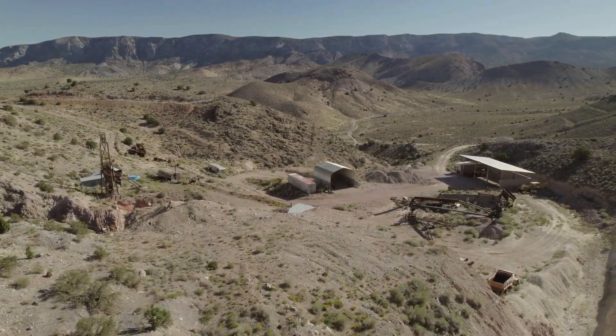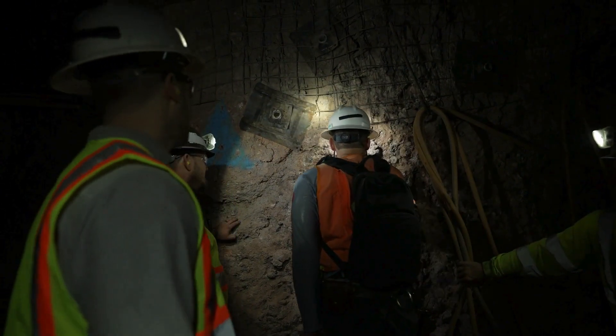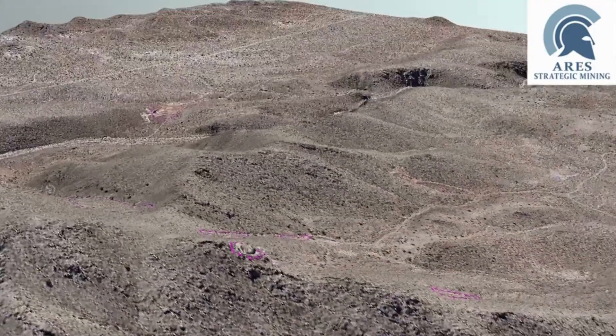There are so many ore showings along this sort of 10-mile length of the Spore Mountain that you could just keep mining down there. Once a ramp is installed, you could keep an adit system just to keep intersecting ore bodies. So it would be a long time before you run out.